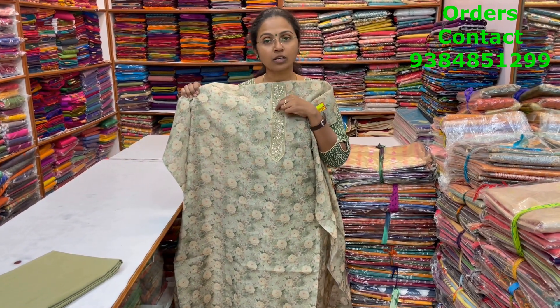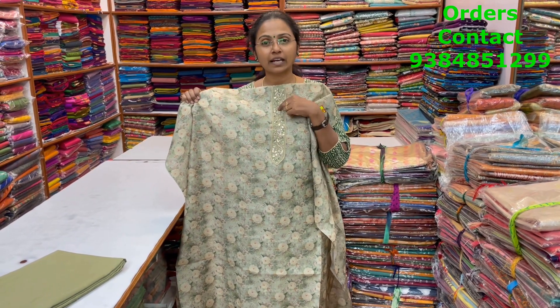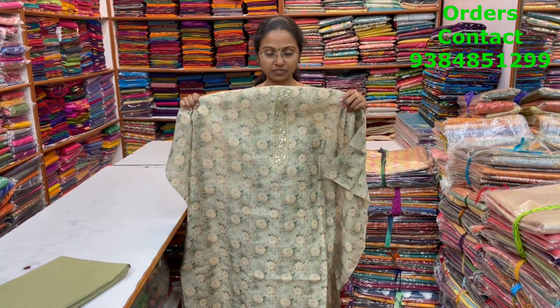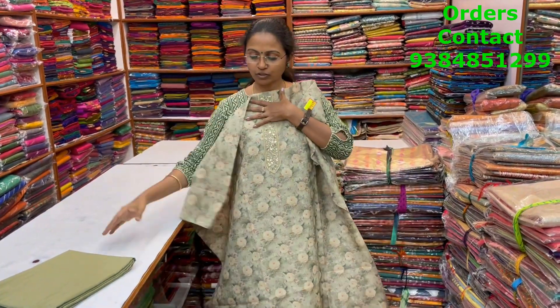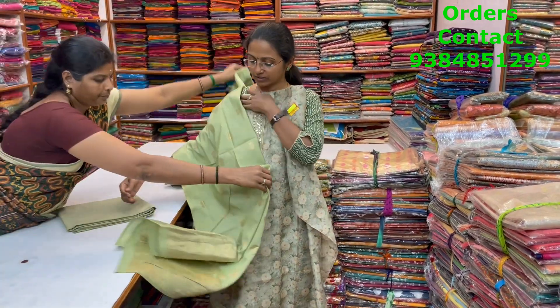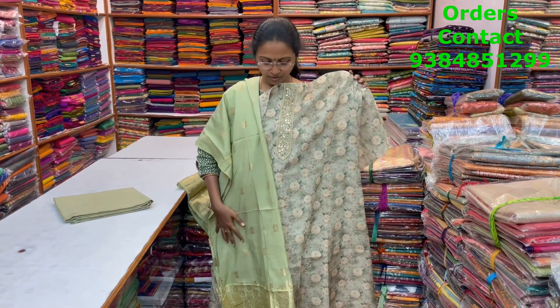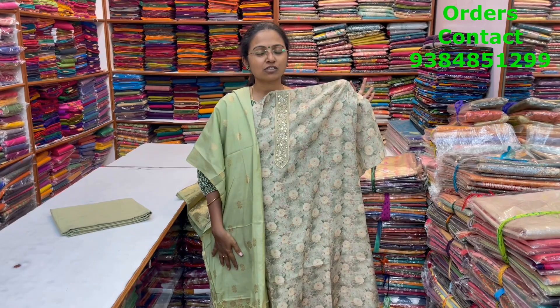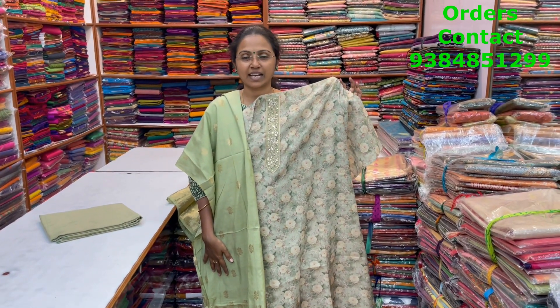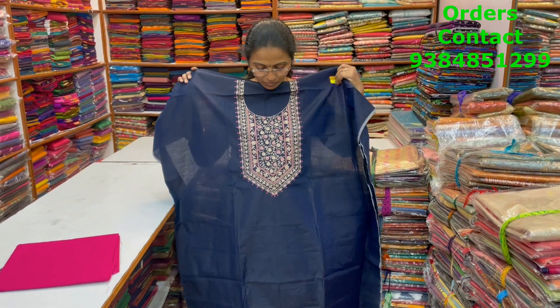A very pretty light green, pastel green combination salwar material with beautiful work in the neckline — small embroidery, zardosi, and pretty sequence work in the neckline. The bottom matches and the shawl is a rich banarasi shawl, making it look really grand and pretty. The price of this material is 1690.